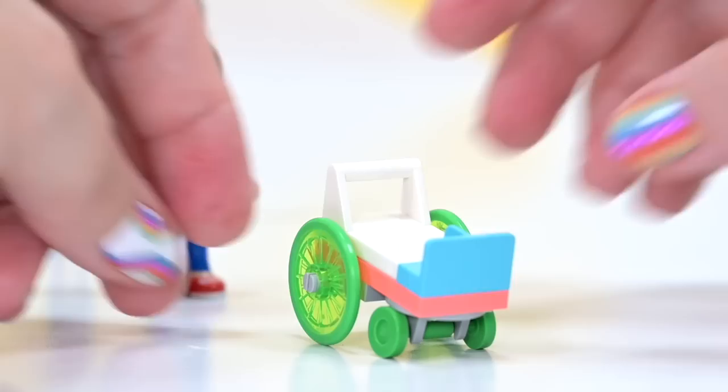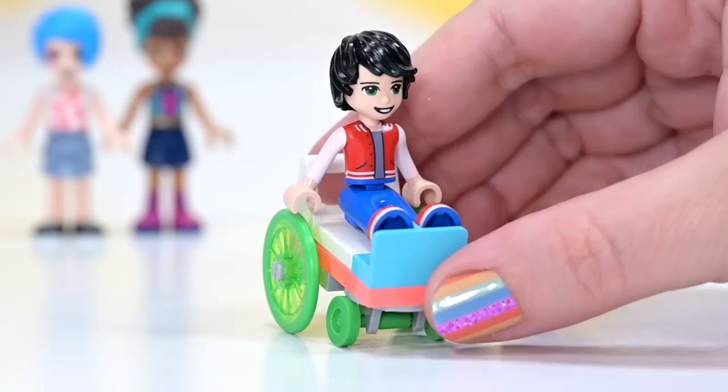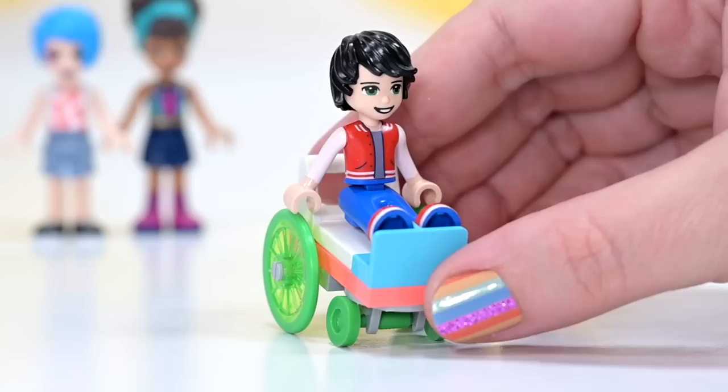I just love the fact that Jackson's wheelchair has such bright colors — lime green wheels and a vibrant coral along the bottom. Fantastic. Now we are ready to build.